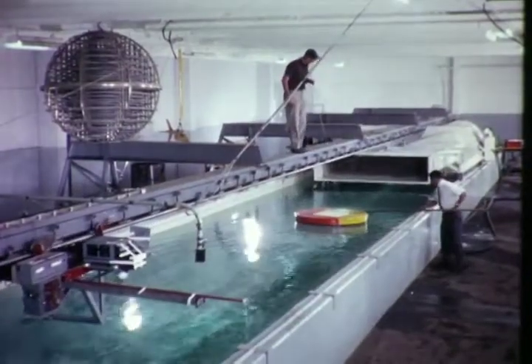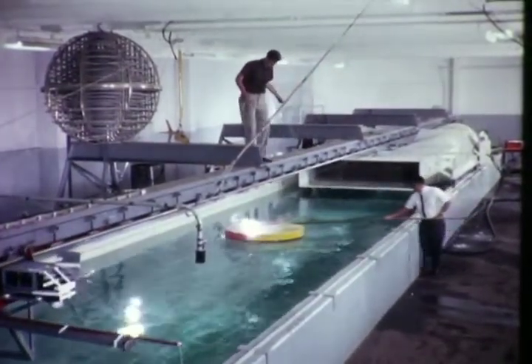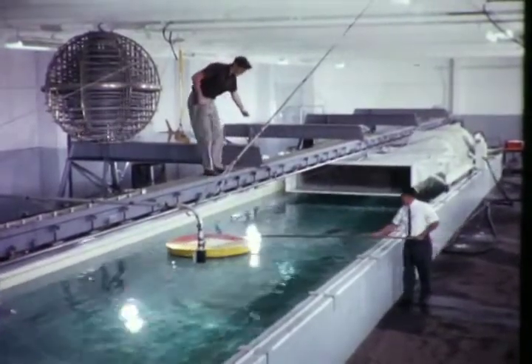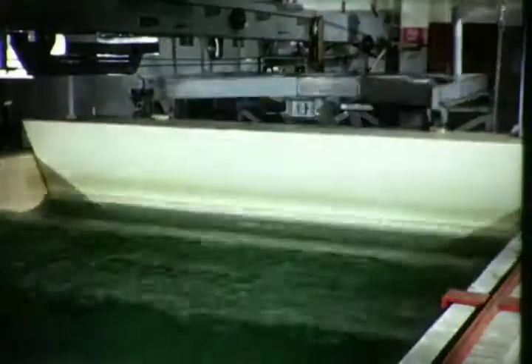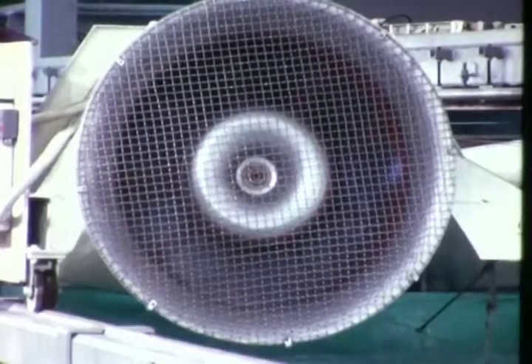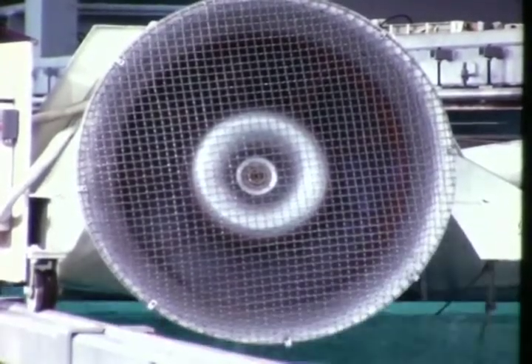This facility can support a variety of important experimental programs involving all types of floating, semi-submerged, and fully submerged structures. Regular and random waves and winds up to hurricane proportions can be generated while complete force and motion measurements are obtained.